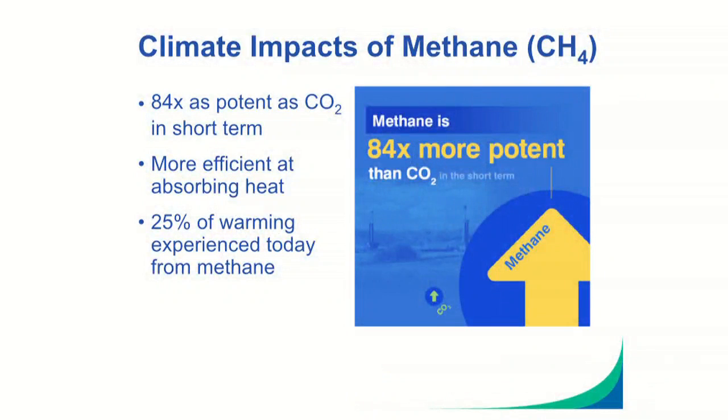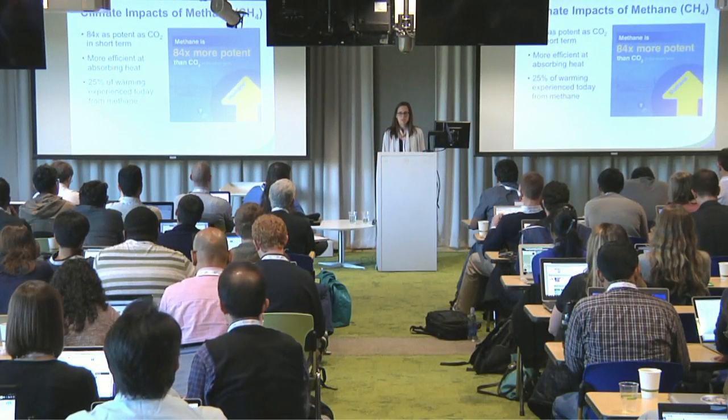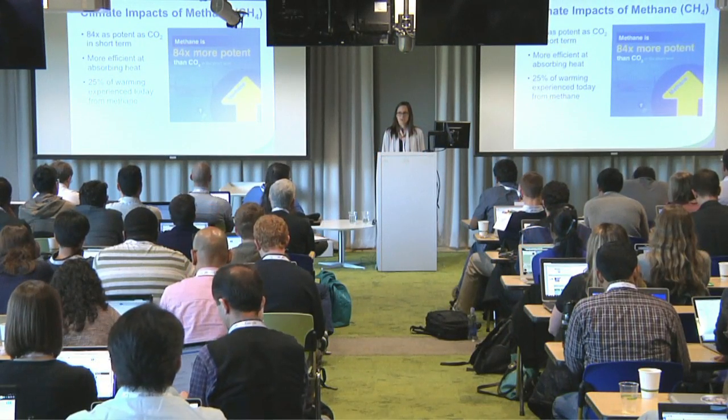Over the past few years, EDF has increasingly focused on methane. Methane is an extremely potent greenhouse gas, and is also a key component of natural gas. In the short term, methane is about 84 times as potent as carbon dioxide. To put that into perspective, about 25% of the warming we're experiencing today is a result of methane — so you can see why this is a very important issue.